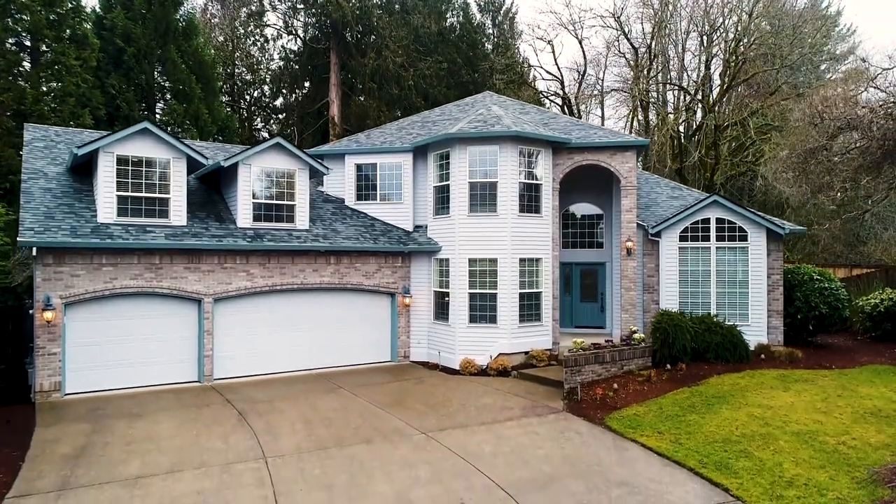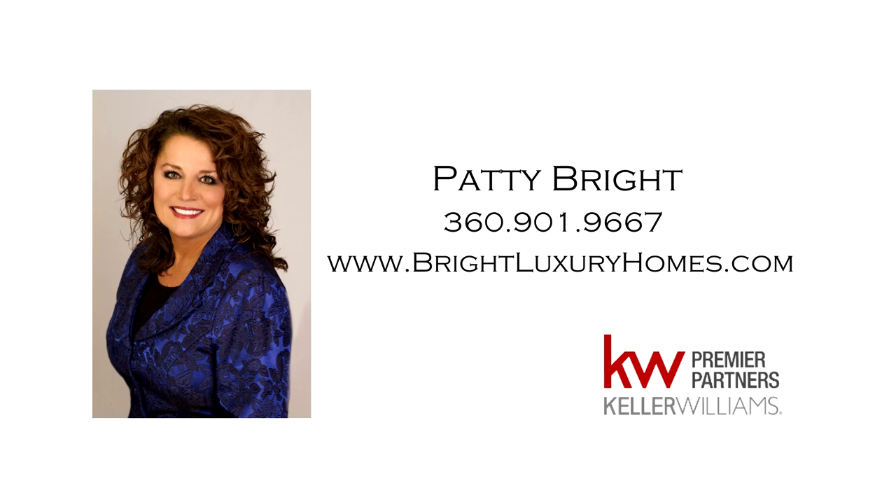This is just a preview — there's so much more for you to see. For more information, please contact Patty Bright at 360-901-9667.